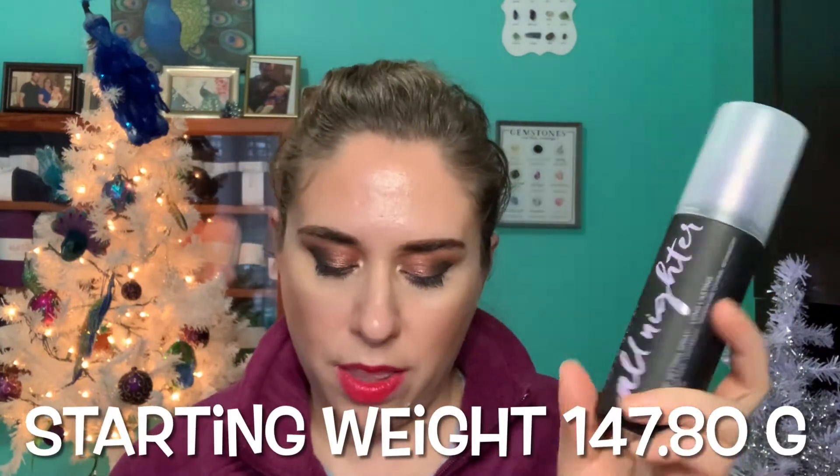My second item is my Urban Decay All-Nighter setting spray — this is the four-ounce bottle and it retails for $33. This is by far my most expensive setting spray, and even though I've only used it a couple of times, it's probably in the running to be one of my favorite setting sprays. It kind of sucks when the most expensive thing in a category turns out to be your favorite. I have no doubt I'll finish this this year. I'll try to use it a little more sparingly than usual just because it is so expensive, but my goal is to finish it up.